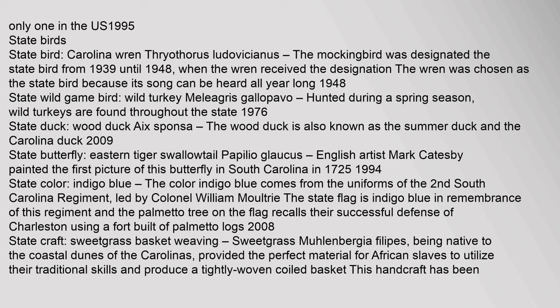State bird: Carolina wren, Thryothorus ludovicianus. The mockingbird was designated the state bird from 1939 until 1948, when the wren received the designation. The wren was chosen as the state bird because its song can be heard all year long. Year adopted: 1948. State wild game bird: wild turkey, Meleagris gallopavo, hunted during a spring season; wild turkeys are found throughout the state. Year adopted: 1976. State duck: wood duck, Aix sponsa. The wood duck is also known as the summer duck and the Carolina duck. Year adopted: 2009.